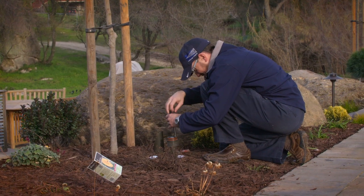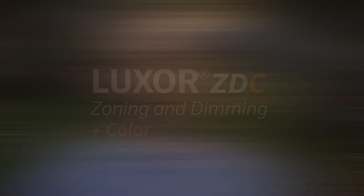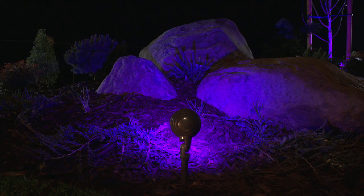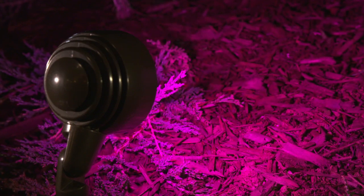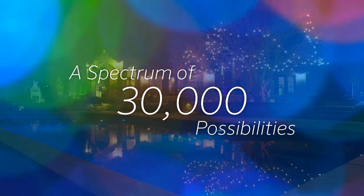Andy Thomas is a lighting designer who specializes in FX Luminaire. A couple years ago, FX Luminaire changed the game when they came out with the zoning and dimming capabilities in the Luxor system. Now it's called the Luxor ZDC for zoning, dimming, and color. With those three options, we can group our lights together, control their intensity, and now with color, we can shift colors in whichever direction we want.